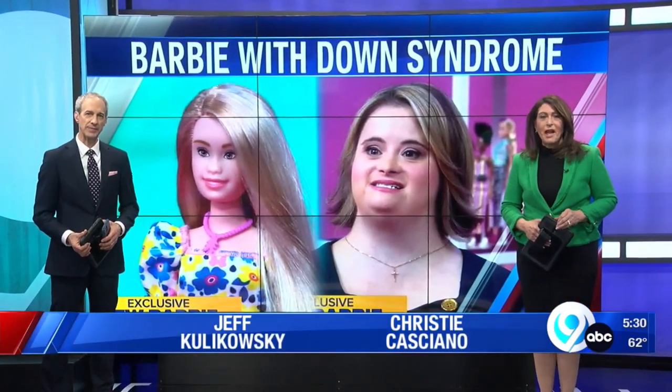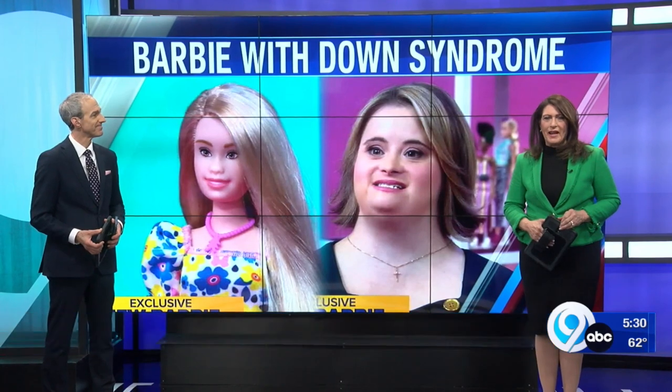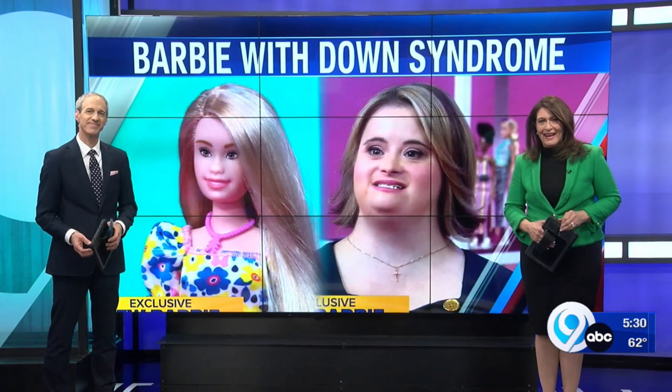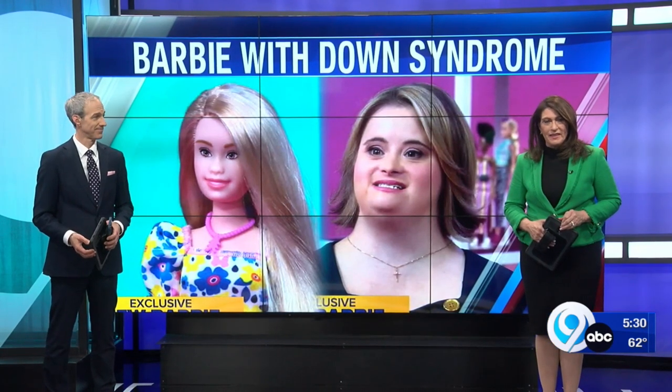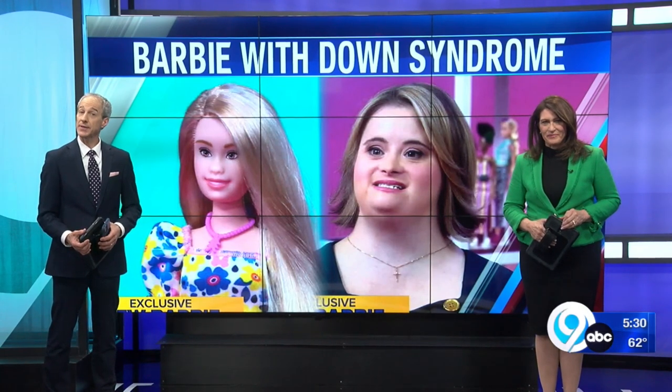Very good evening to you. I'm Jeff Kulikowski. I'm Christy Casciotto. There's a new Barbie making her way to store shelves soon, and a central New York woman helped with the design. Kayla McEwen tells News Channel 9's Iris Moran how she got the doll made.